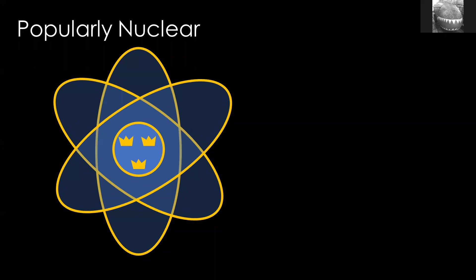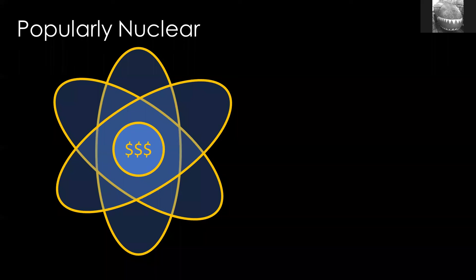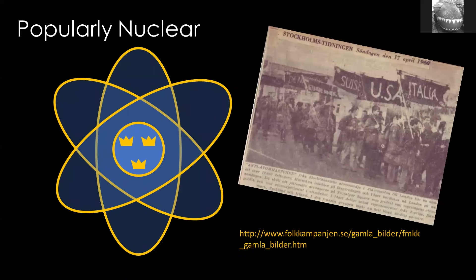Nuclear power also had problems. The main one from a build perspective is that it's incredibly expensive — much more complicated and expensive than Sweden had realized in the 1950s. Additionally, in the 1960s and onwards, nuclear power became quite unpopular, as did nuclear weapons. There were protests in Stockholm, around 1960, and I understand this had an influence on the decision not to build a nuclear powered submarine, though I don't know exactly how much.